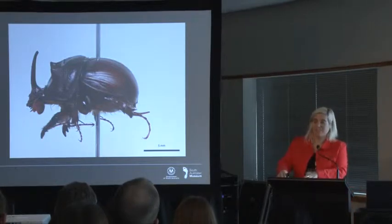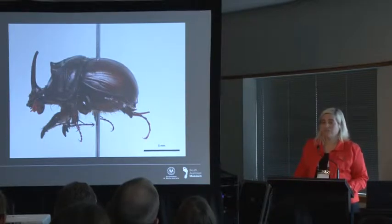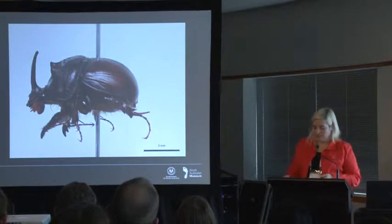We also know that in many circumstances, with two million insects, photographs aren't necessary for all of them. What's necessary for all of them is being able to find a point on a map and analyse that data using the Atlas of Living Australia's web service analysis tools. So we don't need to photograph all of them, but we do need to database all of them.